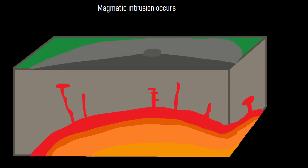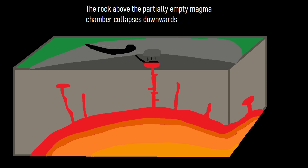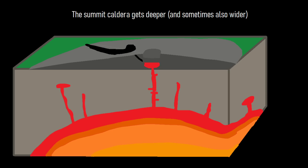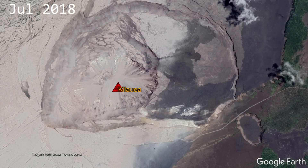Kilauea's caldera did not form through primarily explosive activity, but rather through the draining of its magma chamber by flank rift zone eruptions, which caused the overlying rock in the summit region of the volcano to collapse downwards and fill the empty space. The latest example of a caldera collapse at Kilauea occurred in 2018, which not only expanded and deepened a section of the caldera, but also created a downthrown block.